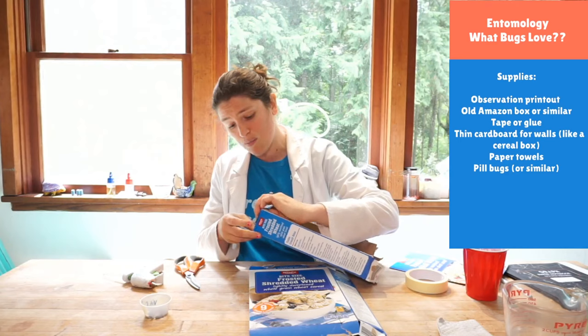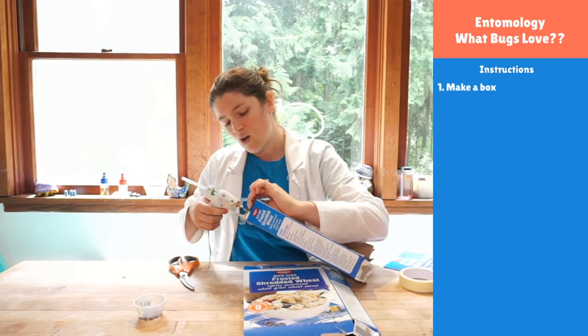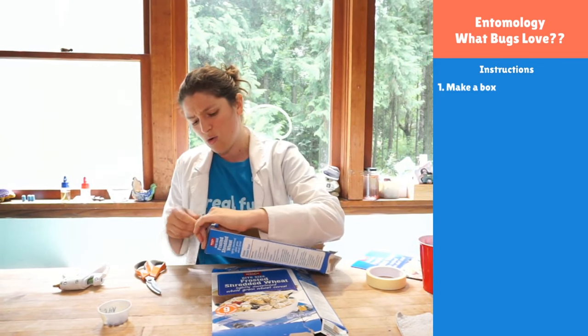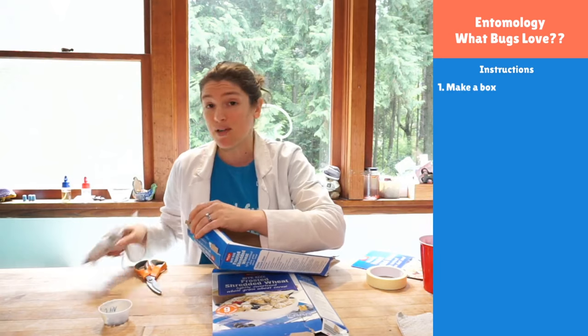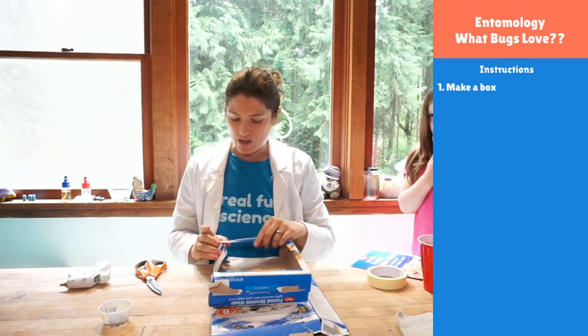You guys at home might be less curious about wet versus dry and more curious about light versus dark. Or maybe you're curious if they like cinnamon or paprika. There are all sorts of things we could be curious about and that we could build an experiment around.